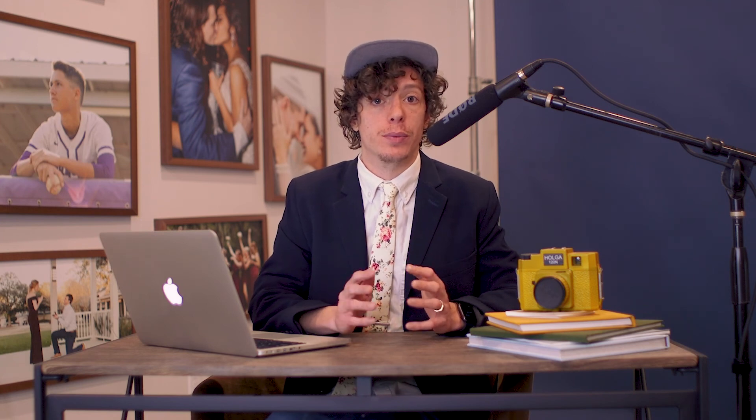Now I'm going to show you how we use task boards in Dubsado. We use these alongside workflows to make sure that everything gets done when it needs to get done. The first thing we did was create a template that can be applied to all of our wedding photography clients. It has a few different columns that tell us what to do when. We have: new lead, ready to book, three months before wedding, month of wedding, and after wedding follow-up. This makes sure everything is sent when it needs to be sent and helps keep information where we need it.